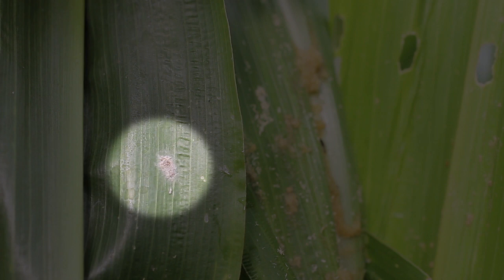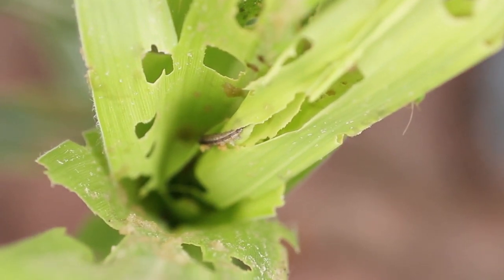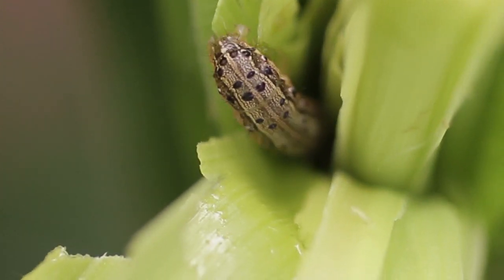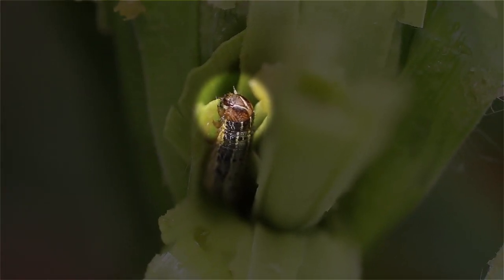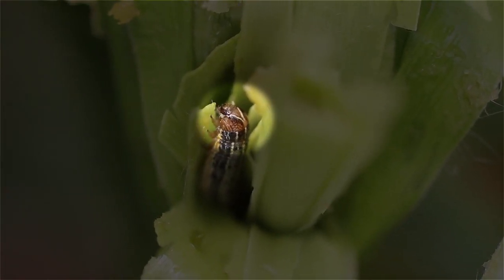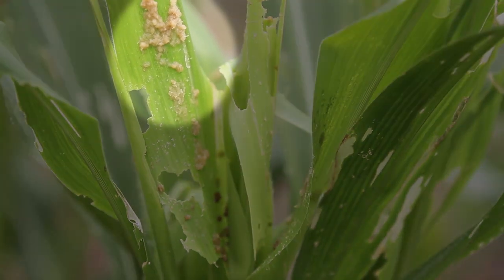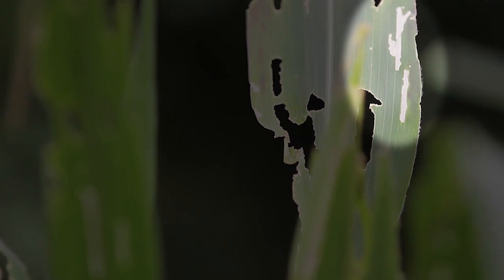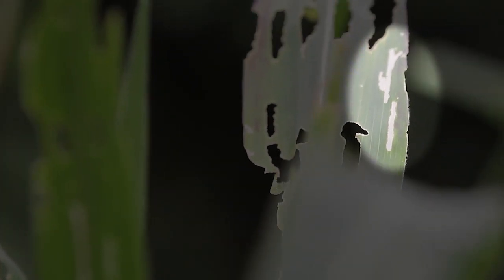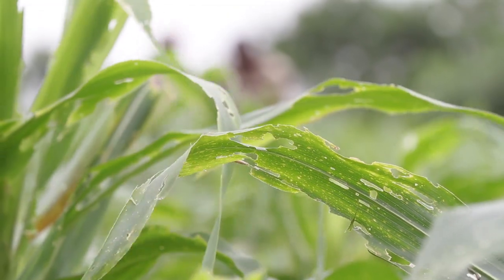Look for cream or grey egg masses on both sides of the leaves — they are usually covered with a felt-like layer of grey or pink scales. Check for light green to dark brown larvae with three thin yellowish-white stripes down the back and four dots in a square on the second-to-last segment from the tail. In older caterpillars, a distinct white inverted Y is visible on the head. Check inside the inner growing leaves for caterpillars covered with yellowish-brown material. Look for small light-colored patches on the leaves, as well as large, ragged, and elongated holes in the leaves emerging from the inner growing leaves.